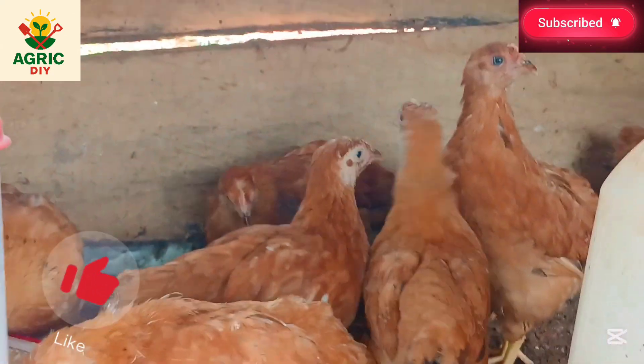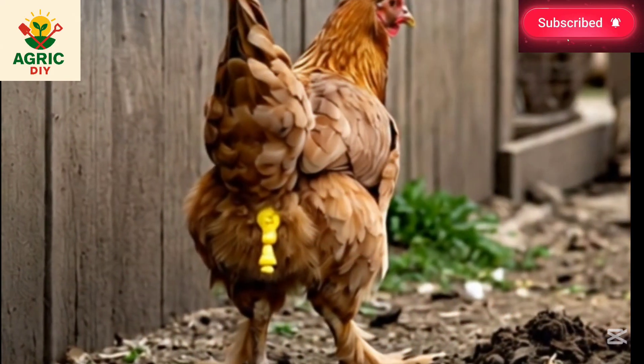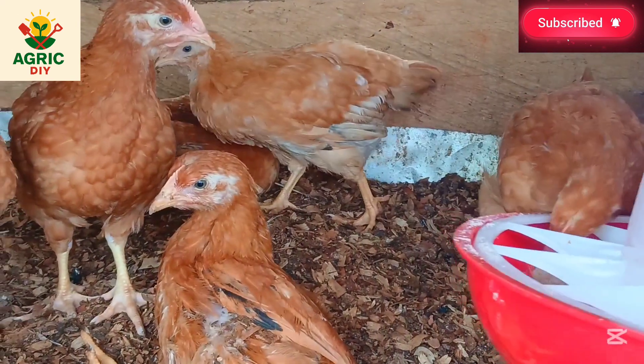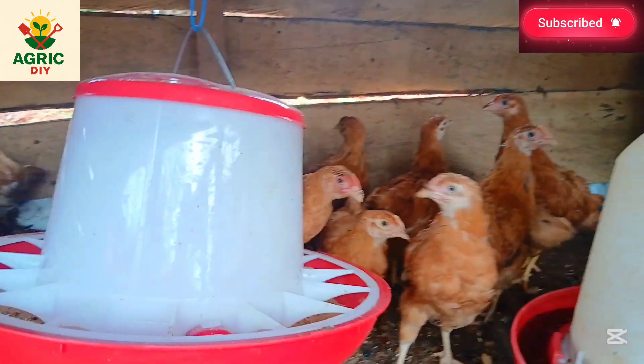The second symptom is yellow diarrhea. This often indicates coccidiosis or a bacterial infection such as Clostridial enteritis. It may also appear when digestion is disrupted by stress or feed changes.